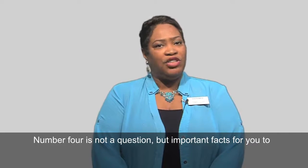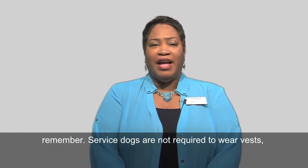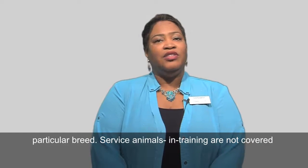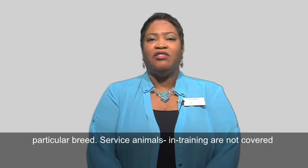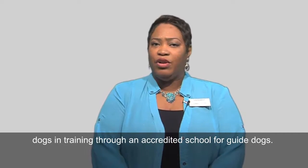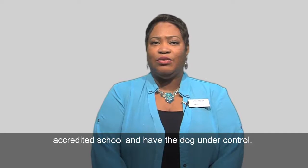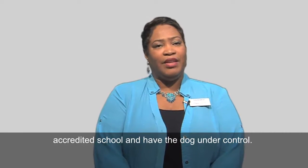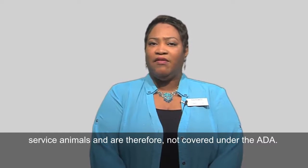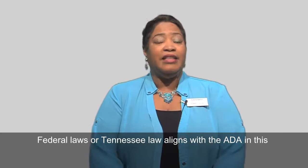Number four is not a question, but important facts to remember. Service dogs are not required to wear vests, ID tags, or a harness, nor does the dog have to be a particular breed. Service animals in training are not covered under the ADA, but Tennessee law does allow for the access of dogs in training through an accredited school for guide dogs. The trainer should be able to show credentials from an accredited school and have the dog under control. Emotional support or comfort animals are not considered service animals and are therefore not covered under the ADA. Federal law and Tennessee law align with the ADA in this instance.